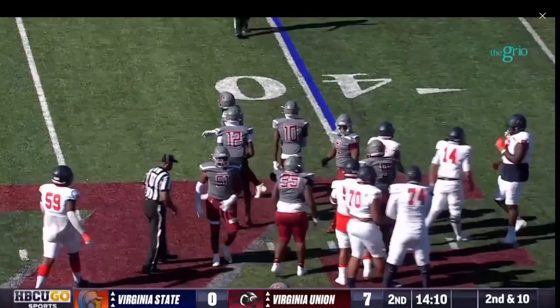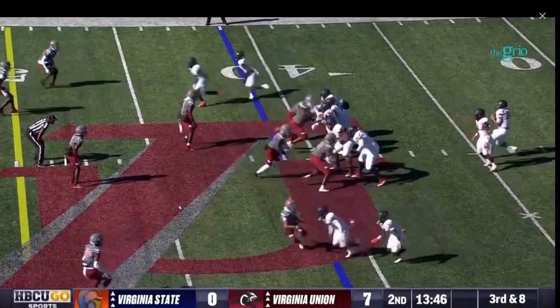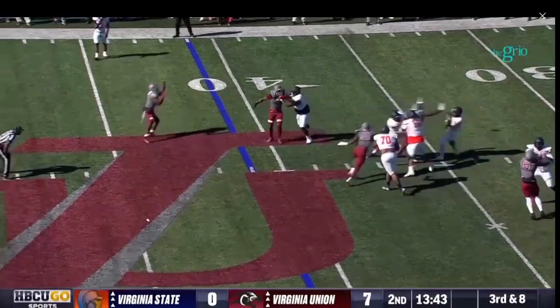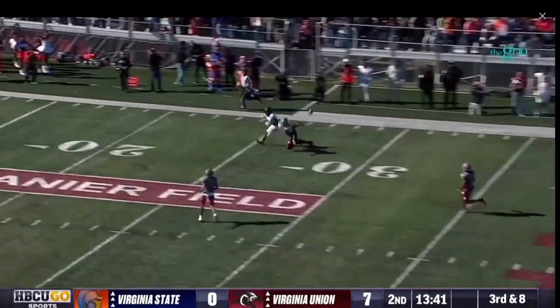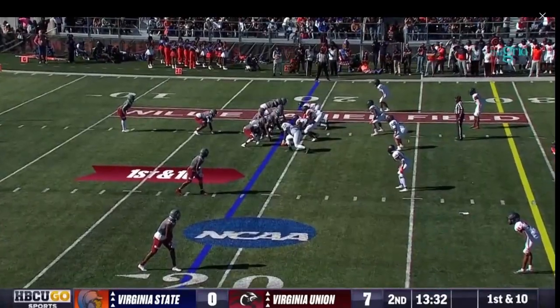Davis has time, unloads deep — looking for a touchdown in the wind.